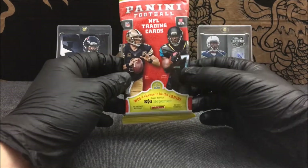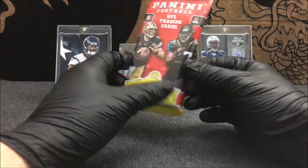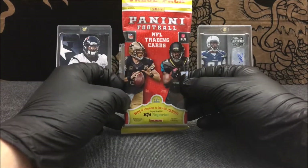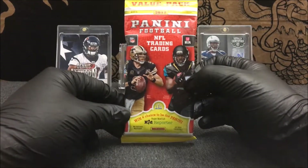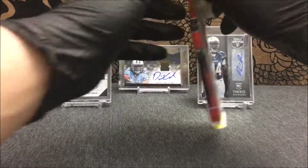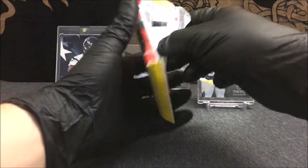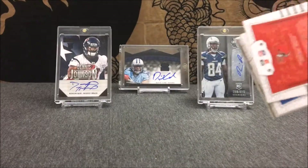Like I said in the last break, I really like this product and it looks really good this year. I really like the design, let alone the inserts, and of course you gotta love getting rookie cards. These value packs are guaranteed to get at least a few rookie cards in each pack. Let's go ahead and open this one up. I believe we pulled a number card out of the last one, which is pretty cool.